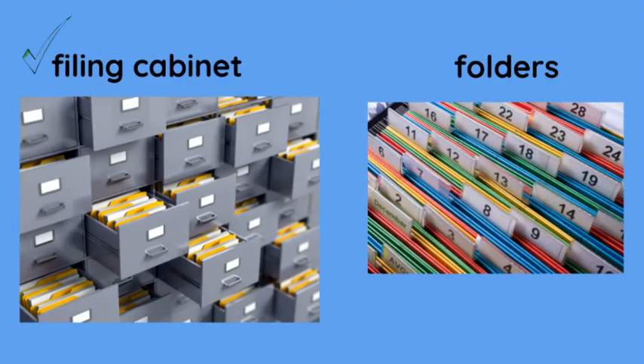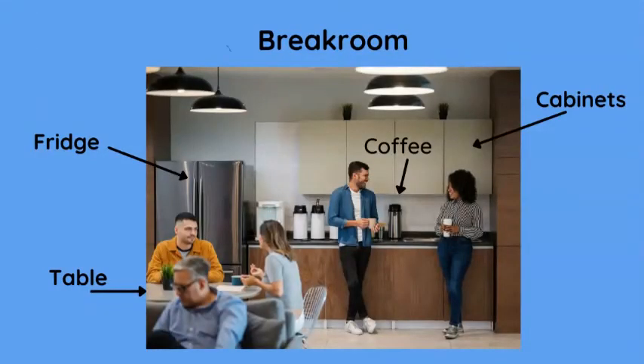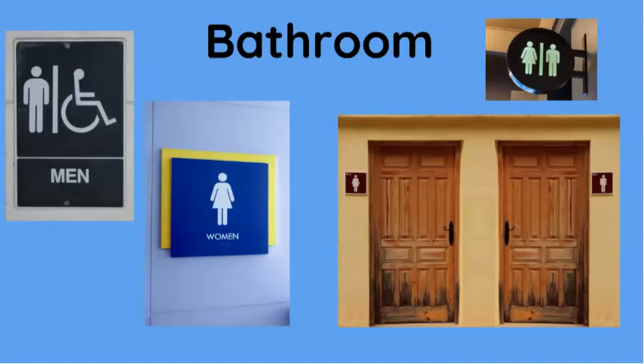Filing cabinet. File folders. A break room — we have a fridge or a refrigerator, a table, some cabinets, some coffee. Bathrooms — here are three different signs for the bathrooms for male and female.